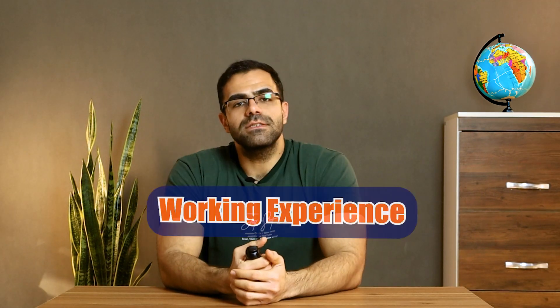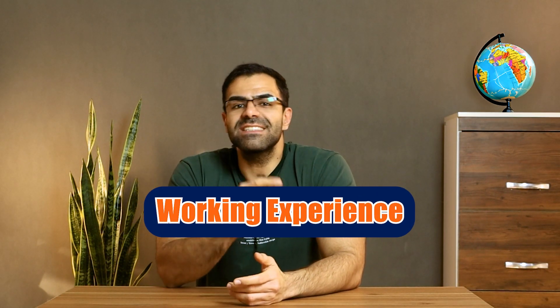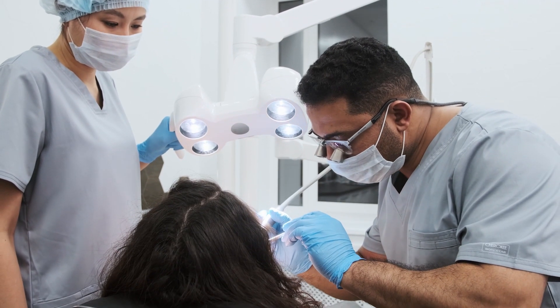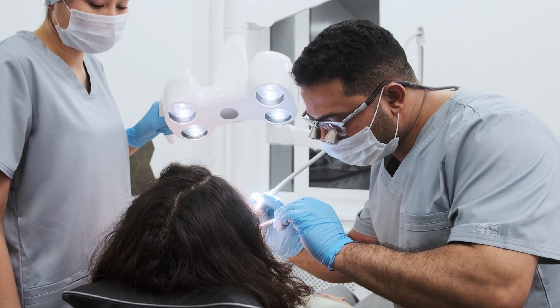Regarding working experience: you must have a recognized dental degree and license. Work experience is a plus, giving you a competitive edge. Generally, two to five years of experience is viewed favorably, as it demonstrates practical skills and a solid understanding of the field. If you lack working experience, no problem — attend specialty courses to improve skills and show dedication to your career, and take advantage of internships or job shadowing.